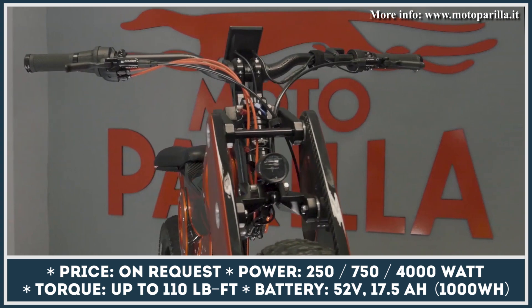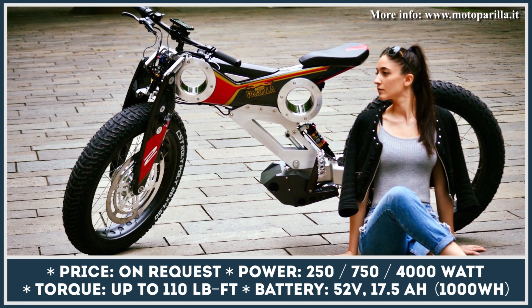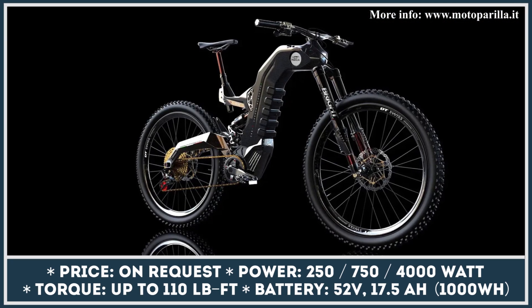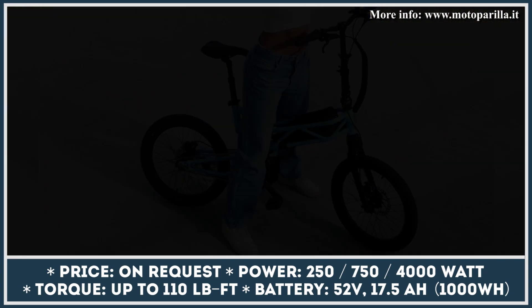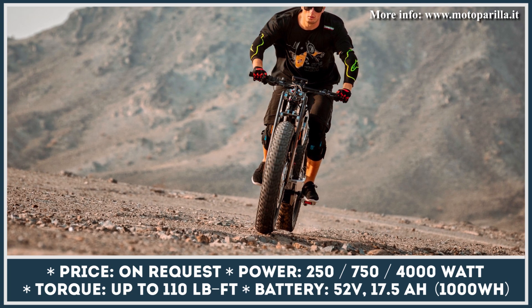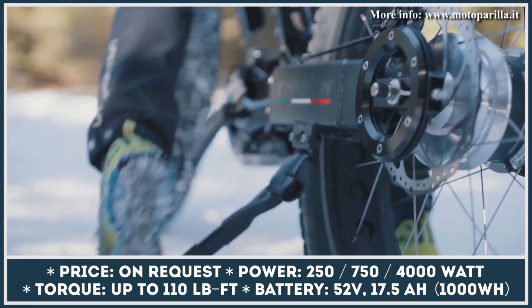Moto Parilla is an Italian e-bike company that has gotten popular for having some of the most outlandish designs in its class. The manufacturer's lineup consists of a mountain bike, a city-oriented bike with an attention-grabbing trellis frame, the fat tire bike, and finally the brand's flagship called Ultra. In this video, we want to highlight the most exciting and capable Ultra model.